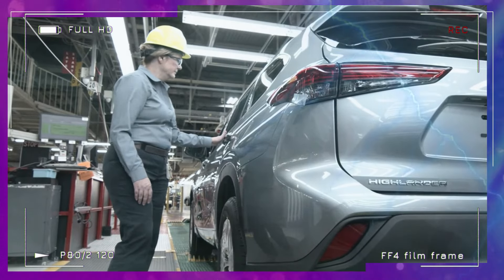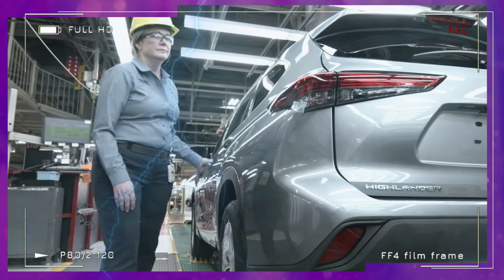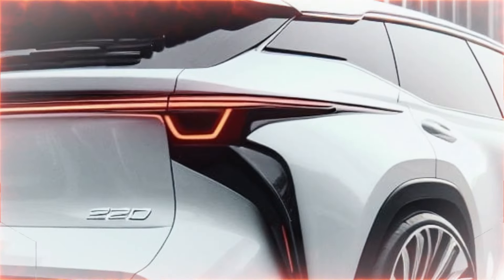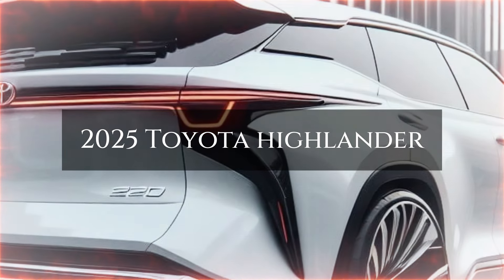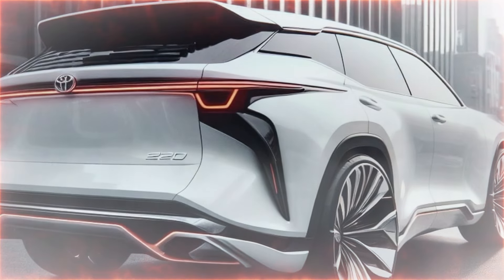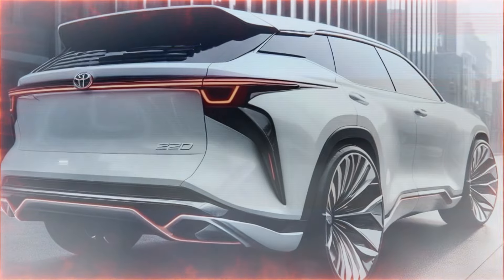Get ready to dive into the exciting world of automotive innovation as we uncover exclusive details about the highly anticipated 2025 Toyota Highlander. Buckle up, because today we're unveiling the evolution of this beloved SUV and what you can expect from its upcoming redesign.